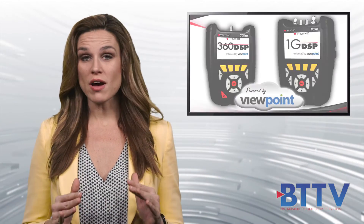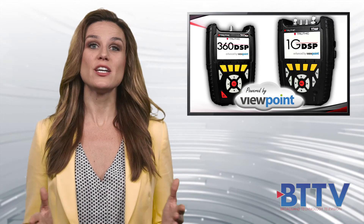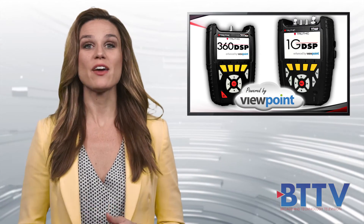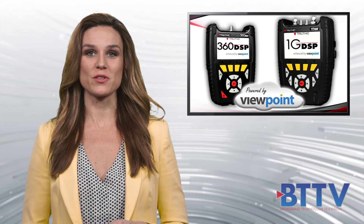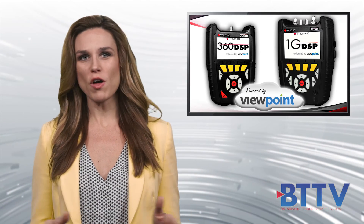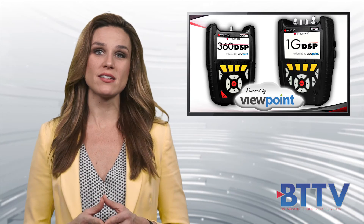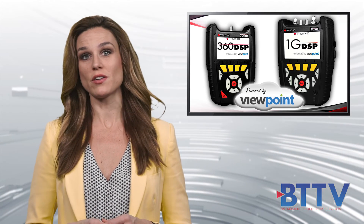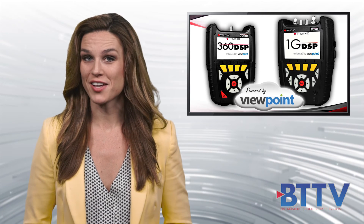Increase your user efficiency, reduce operational costs, and decrease troubleshooting time with Trilithic's 360 DSP and 1G DSP field analyzers by providing technicians with all the tools needed to quickly and easily diagnose HFC impairments that may prove difficult to diagnose using less equipped field analyzers.